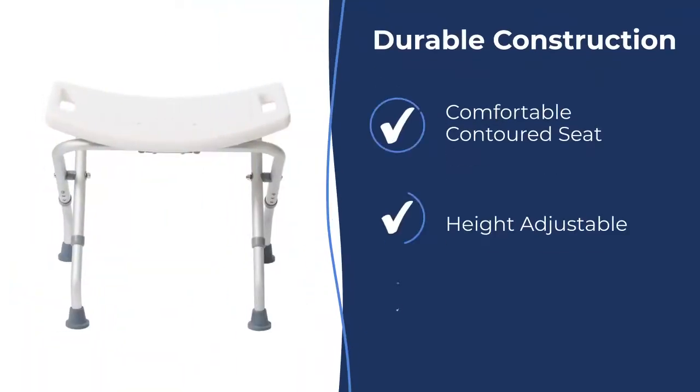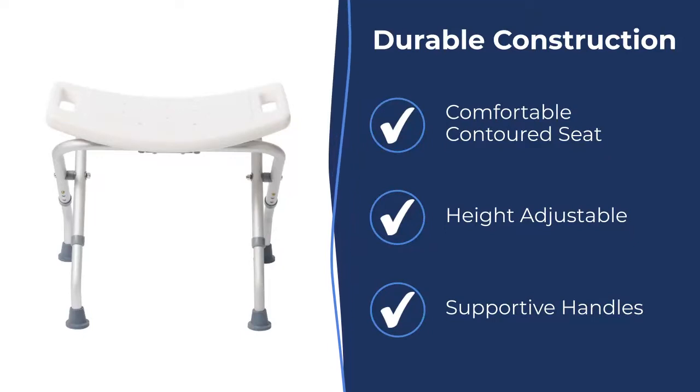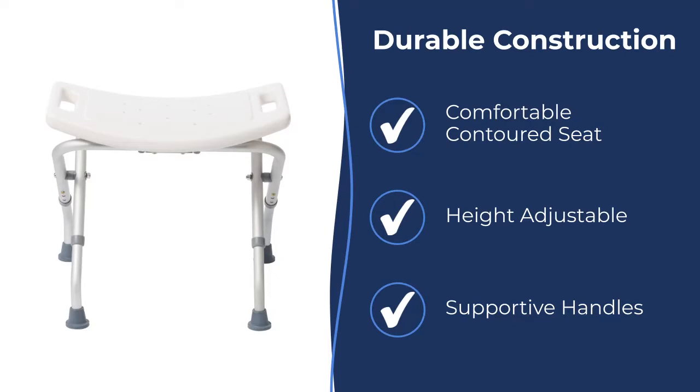DRIVE Medical's products are made durably and to last. This shower chair can fit your unique needs, featuring a comfortable contoured seat, height-adjustable legs, and supportive handles.